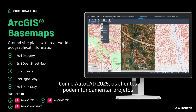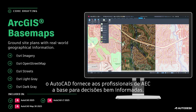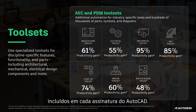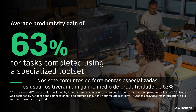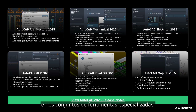Autodesk also partners with industry leaders to bring valuable information directly into AutoCAD. With AutoCAD 2025, customers can now ground projects with real-world geographical information using Esri's ArcGIS basemaps. With access to five basemaps, AutoCAD provides AEC professionals with the foundations to make informed decisions. Across seven specialized toolsets, users saw an average productivity gain of 63% for tasks completed using enhanced features, functionality, and parts available for specific industry needs. Please be sure to review the AutoCAD 2025 release notes for more details on updates made to AutoCAD and the specialized toolsets.